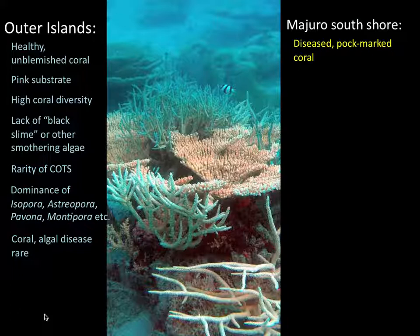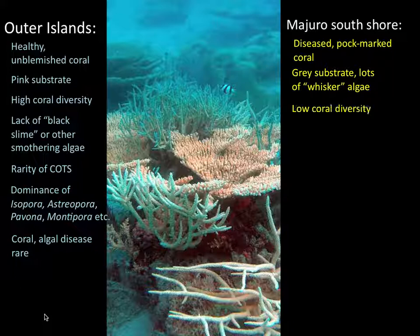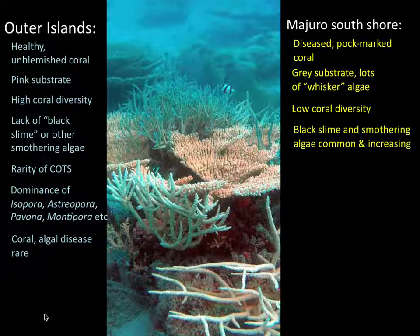Many corals are damaged, blemished, or diseased. Not much red coral and algae, but lots of gray substrate dominated by whisker algae and black slime. Very low coral diversity at some sites, with lots of black slime and a serious outbreak of smothering algae.